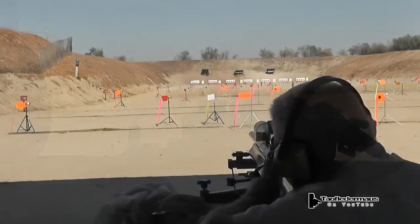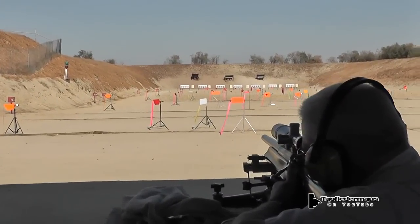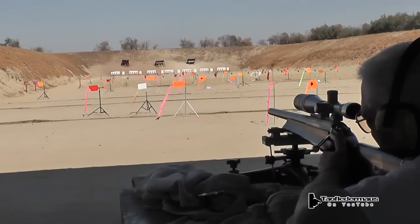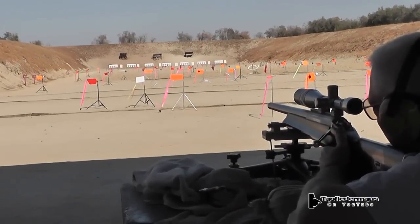Looking down the range here, they're shooting 200 yards, and every 10 to 20 yards they have flags set up, which they use to detect which way the wind is blowing.